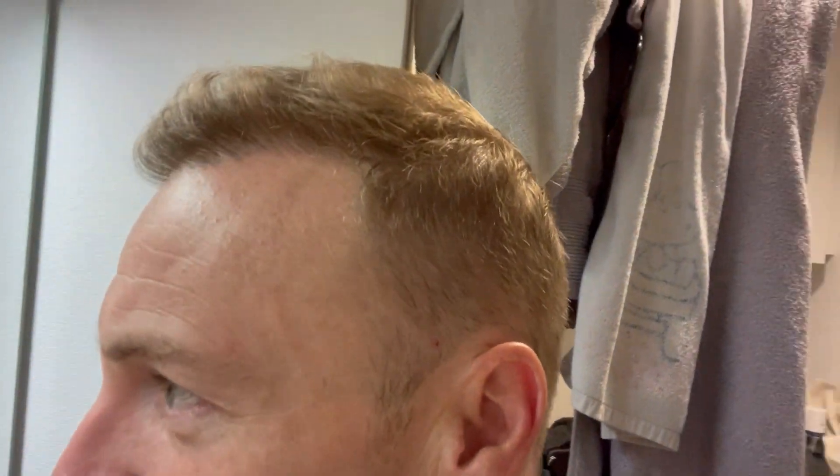Let me just show you this side. Full disclosure, at month three I had my head shaved again because my hair looked an absolute state. This is what it looked like — I wanted to even it all out, so I shaved my head at that stage.